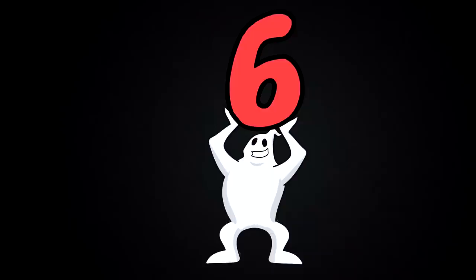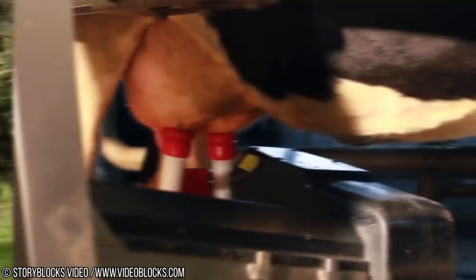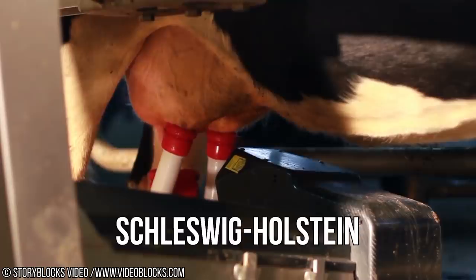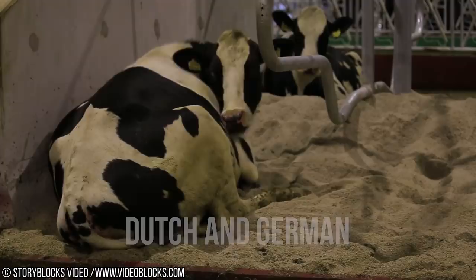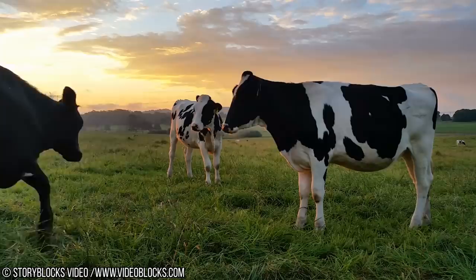Number 6: Holstein Friesian Cow. Holstein Friesians — often shortened to Holsteins in North America, while the term Friesians is often used in the UK — are a breed of dairy cattle originating from the Dutch provinces of North Holland and Friesland, and Schleswig-Holstein in northern Germany and Jutland. They're known as the world's highest production dairy animals. The Dutch and German breeders bred and oversaw the development of the breed with the goal of obtaining animals that could best use grass, the area's most abundant resource. Over the centuries, the result was a high-producing black-and-white dairy cow.